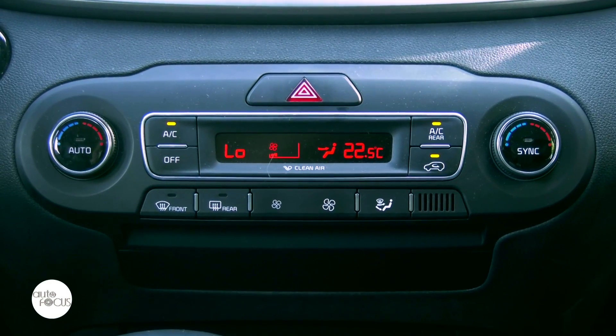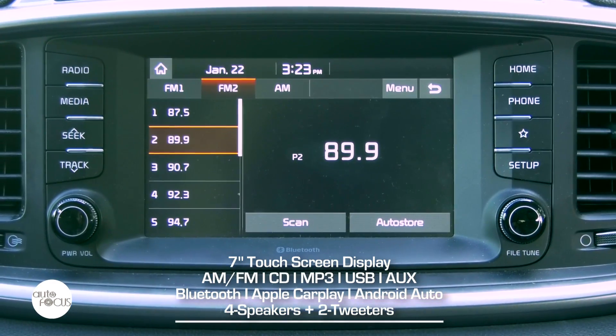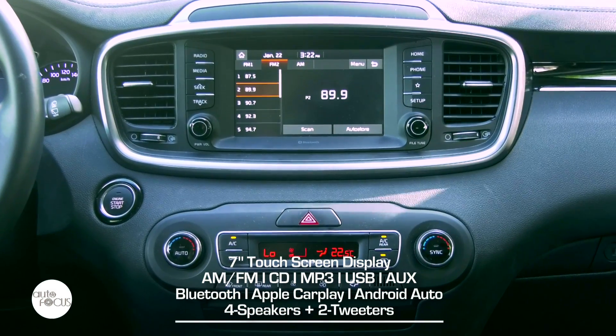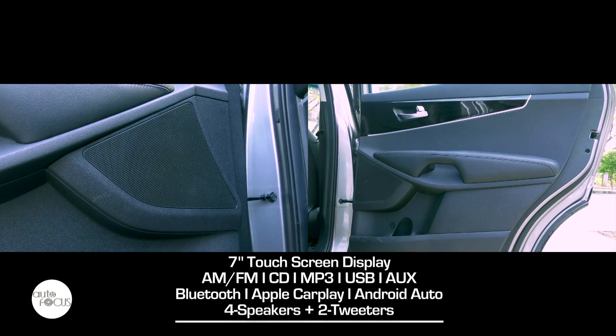Dual-zone automatic air conditioning is standard. The Sorento infotainment system features a 7-inch touchscreen with AM/FM radio, CD and MP3 player, USB and AUX port, Bluetooth connectivity with voice control, Apple CarPlay, and Android Auto. The system is complemented by four speakers plus two tweeters.